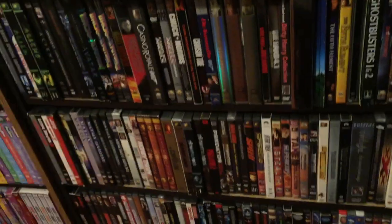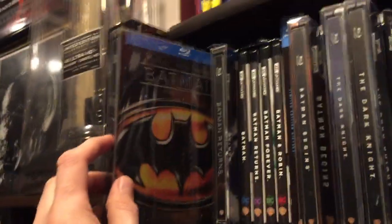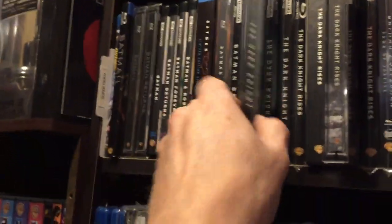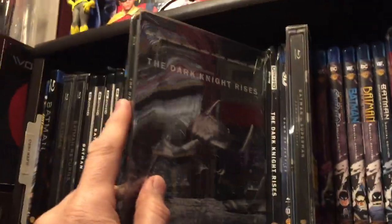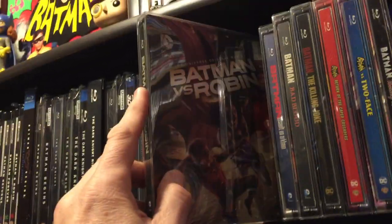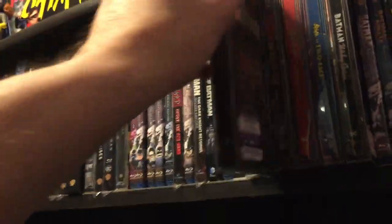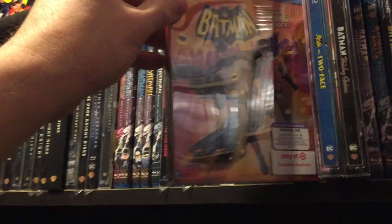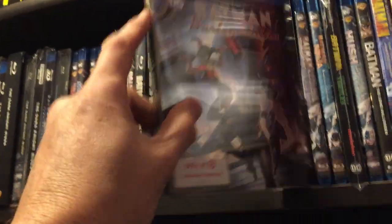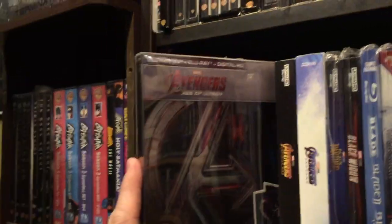Let's get to the superhero section. We've got Batman, Batman Returns, Batman Begins, The Dark Knight, The Dark Knight Rises, Batman v Superman, and animated ones: Batman vs. Robin, Batman: Assault on Arkham, Batman: Bad Blood, Batman: The Killing Joke, Batman: Return of the Caped Crusaders, Batman vs. Two-Face — I think that was Adam West's last appearance — and Batman vs. Harley Quinn.